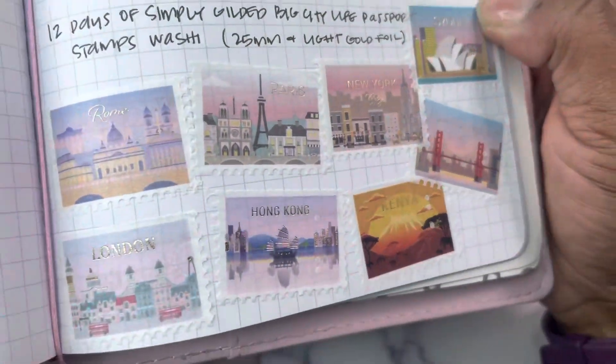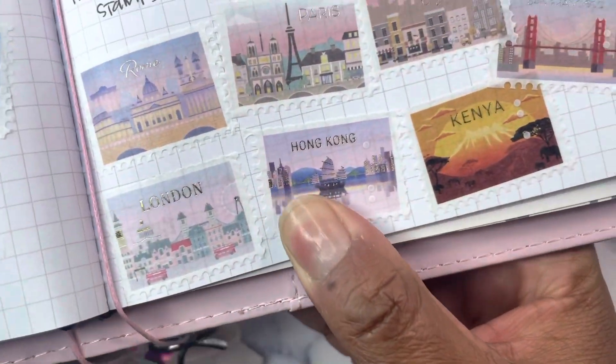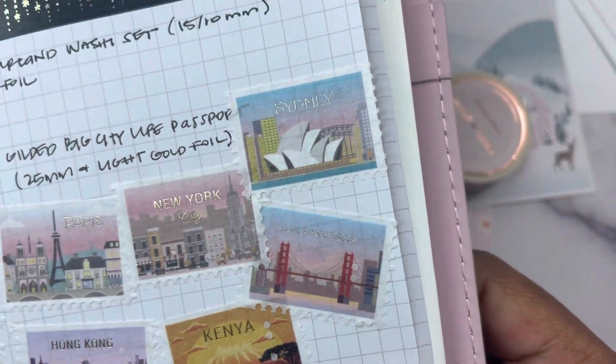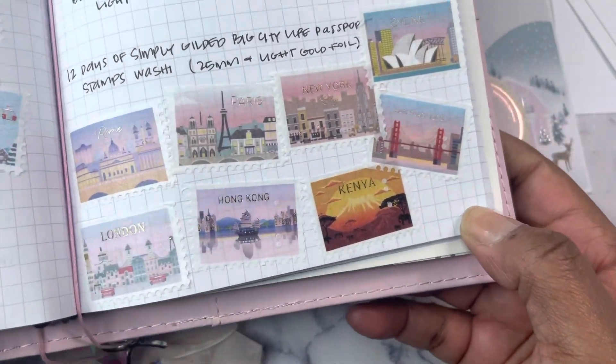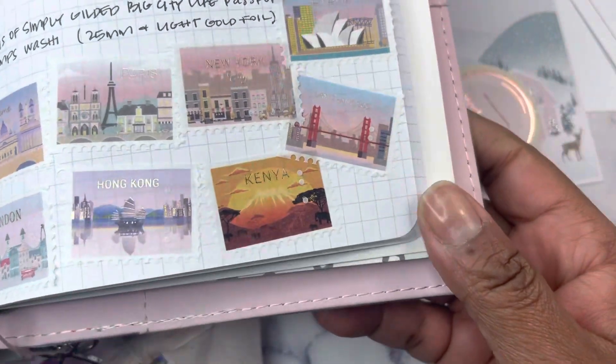The passport washi includes: Rome, London, Hong Kong, Paris, New York, Kenya, San Francisco, and Sydney. They're just so pretty.